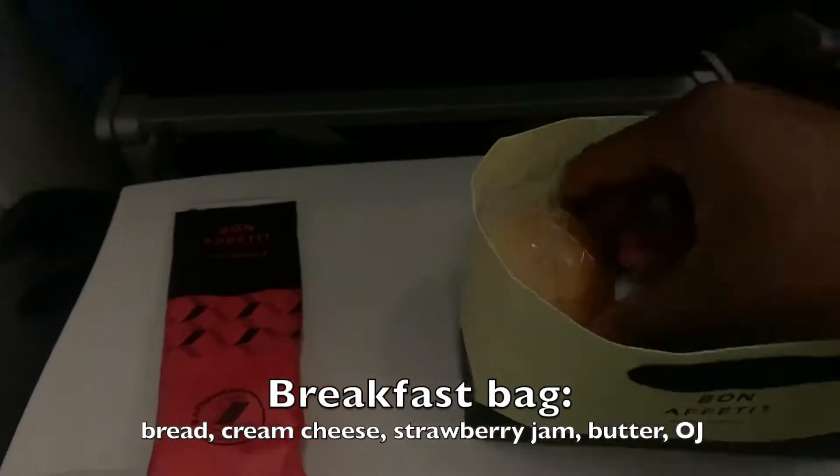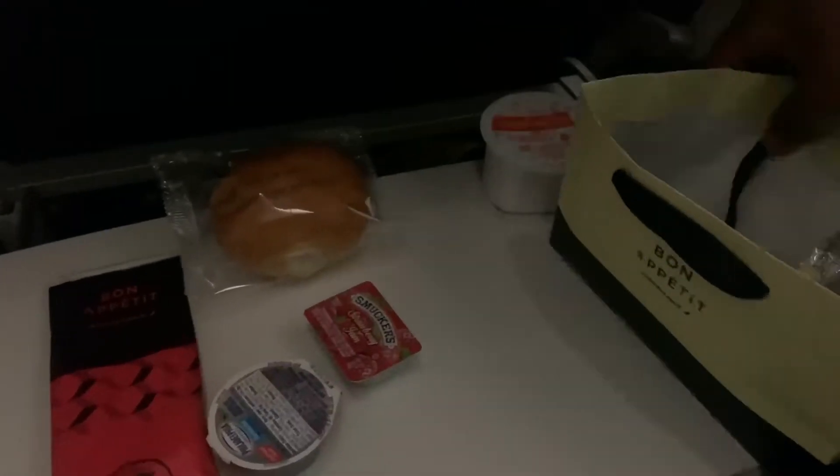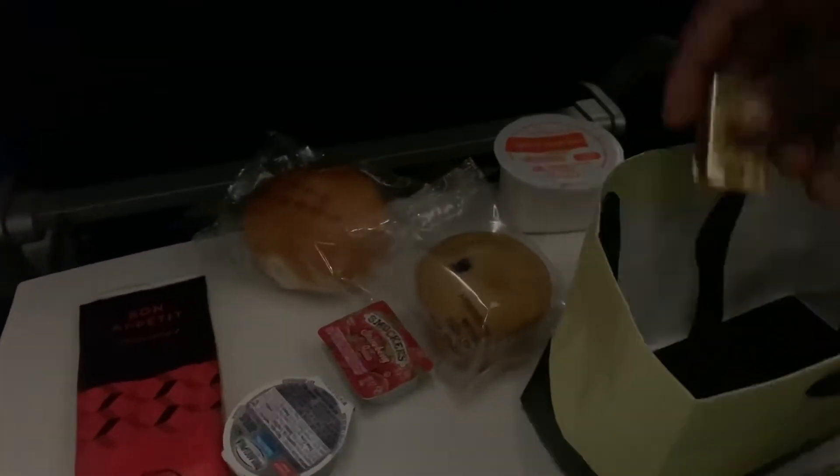An hour and a half before landing, the crew handed out a breakfast bag which included bread, cream cheese, strawberry jam, and orange juice. It's not just that, but the presentation is something to remember.